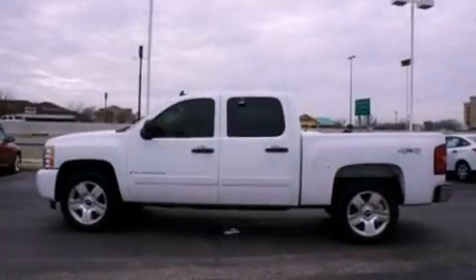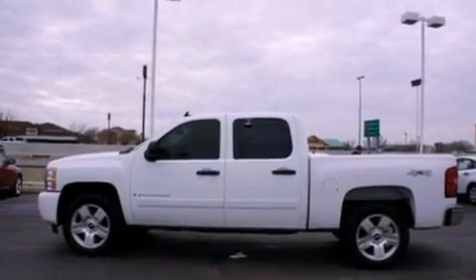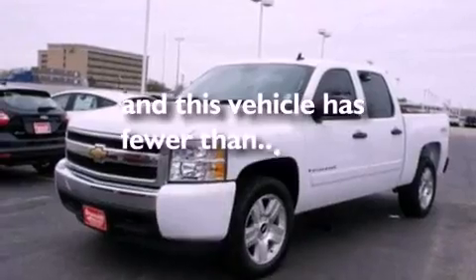OnStar, dusk-sensing headlights, an anti-lock braking system, a passenger side airbag, and this vehicle has fewer than 60,000 miles on the odometer.